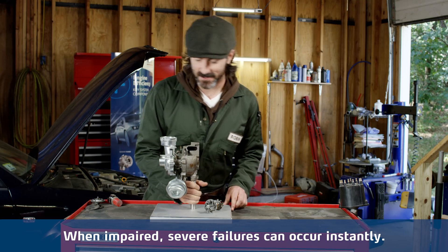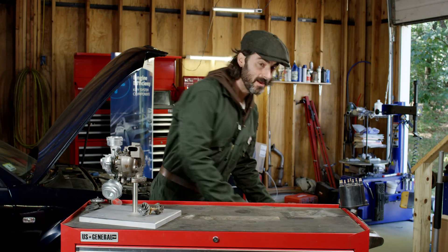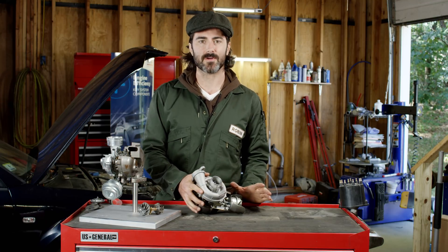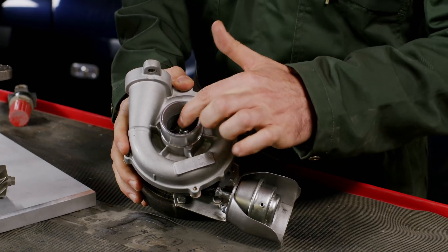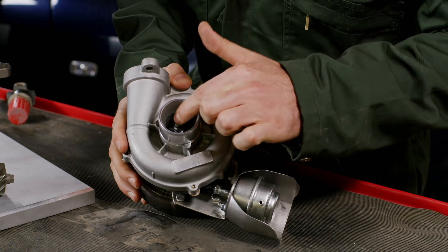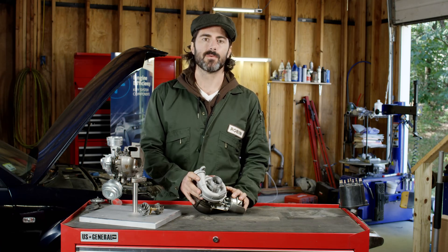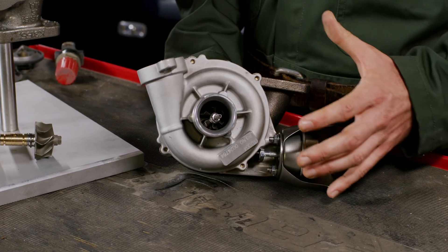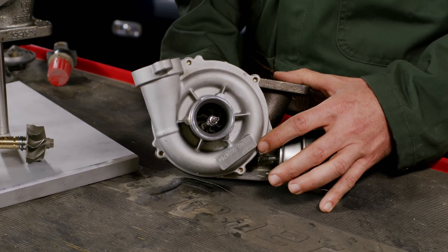Here's how the story ends. This turbo broke instantly, right after it was installed. The shaft just broke, causing unrepairable damage to the turbo, which caused the engine to perform abnormally. The main reason for such a catastrophic failure was lack of proper lubrication.